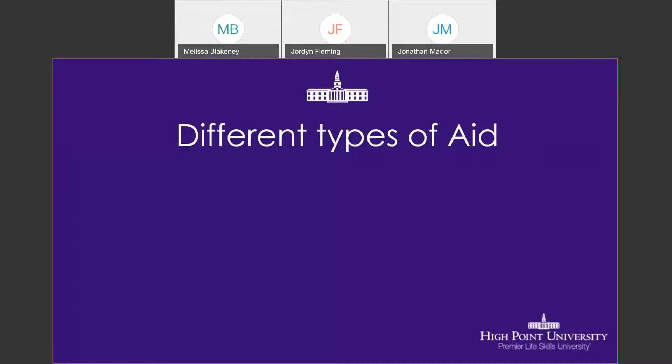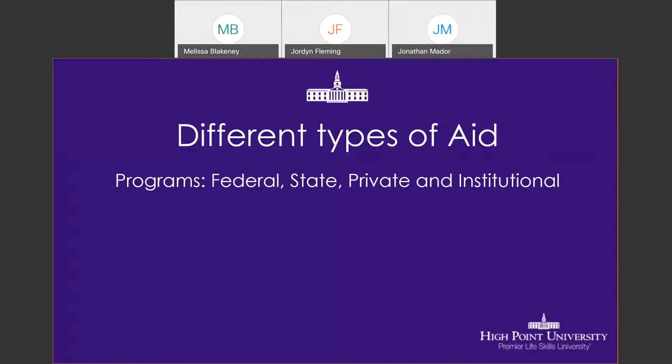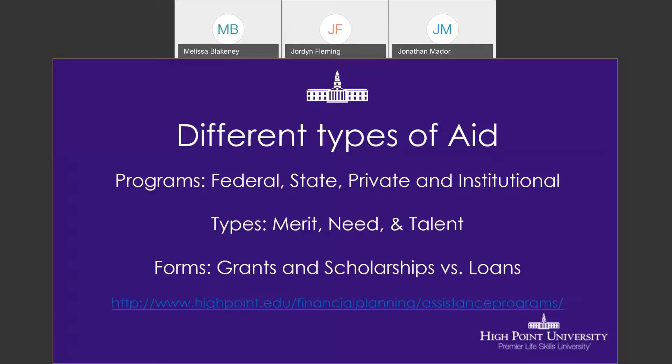There are different types of aid you may be eligible for. First, you have federal and state programs, as well as private programs and institutional aid programs. Types of aid include merit aid — which is academic — need-based aid, and talent aid, which could be athletics or music. Finally, forms of aid include grants and scholarships versus loans. Grants and scholarships are free money you do not have to repay, while loans are money lent to you that you then have to repay, typically beginning after college.